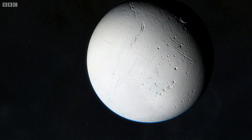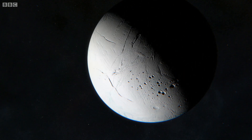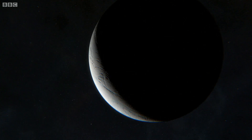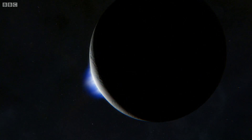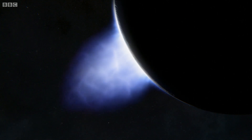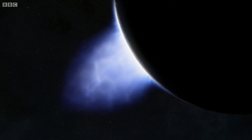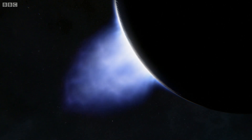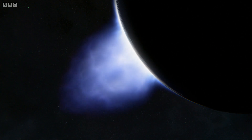Then, one day in November 2005, Cassini photographed Enceladus just as the sun was setting behind it. What it saw became one of the most remarkable discoveries ever made in the outer solar system. The backlit images reveal giant fountains erupting from the South Pole — volcanoes blasting out ice instead of rock.